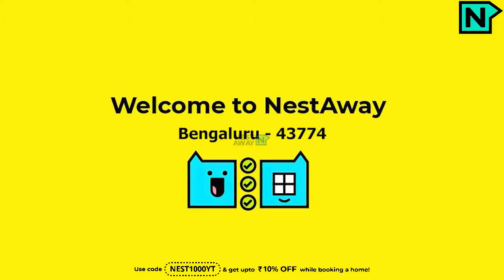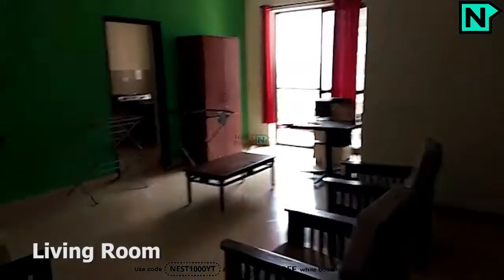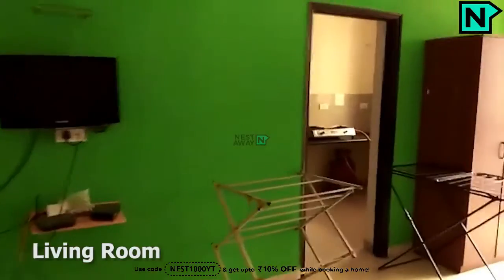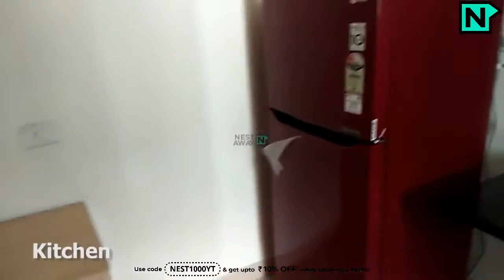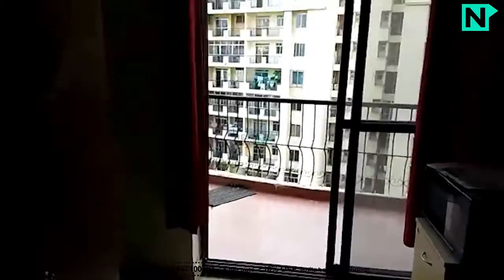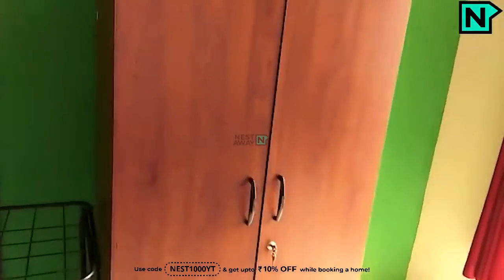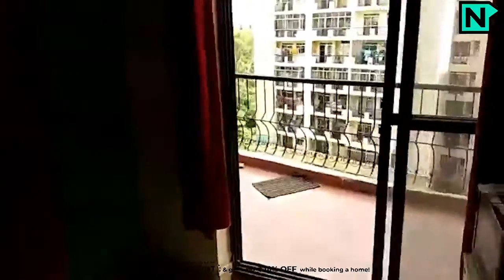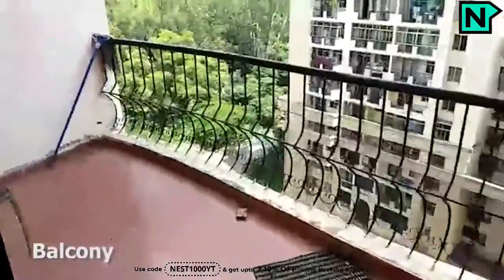Welcome to NestAway. This is the spacious living area. This is the modern kitchen. This is the balcony.